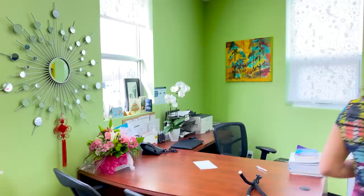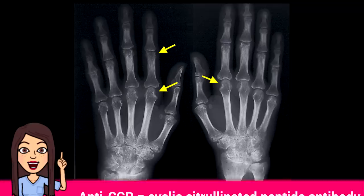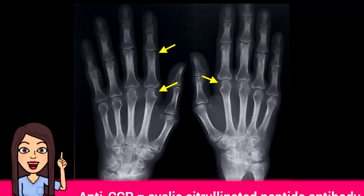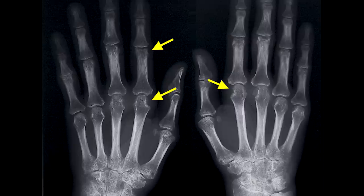This next patient has a similar story to our previous patient. He first presented with many swollen joints in his hands, and after our first appointment I sent him for blood work. We identified two antibodies strongly associated with rheumatoid arthritis: rheumatoid factor and anti-CCP. His hand x-rays also give us more information — see these areas where it looks like a chunk of bone is missing? This is classic for rheumatoid arthritis.